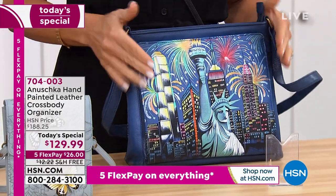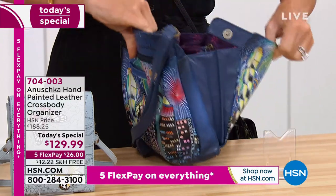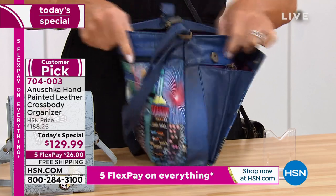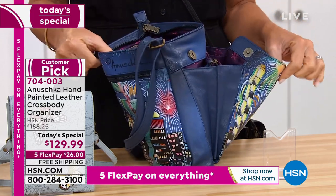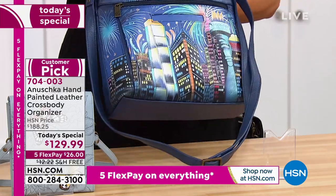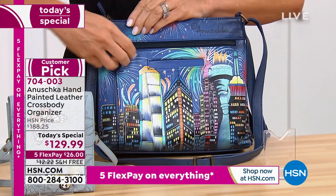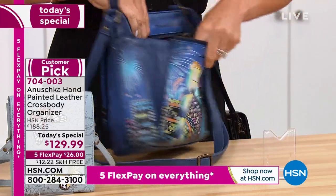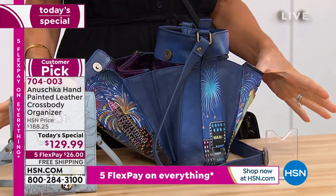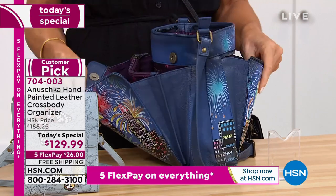This is our Lady Liberty, done in navy. You've got the RFID protection in the front, the built-in wallet. Look at all the gusseting and organization — is this fantastic? There are 90 left in Lady Liberty. Is that beautiful? For under $130, again, all adjustable, soft leather.